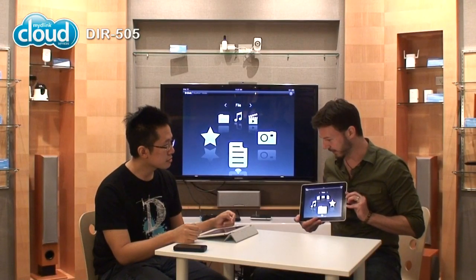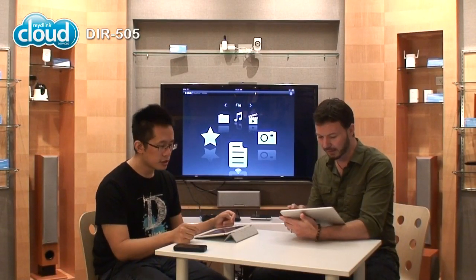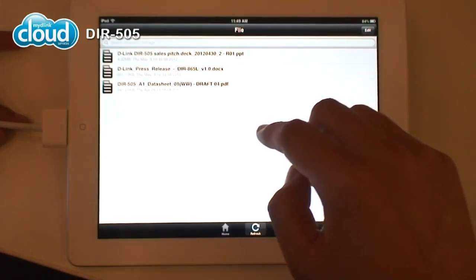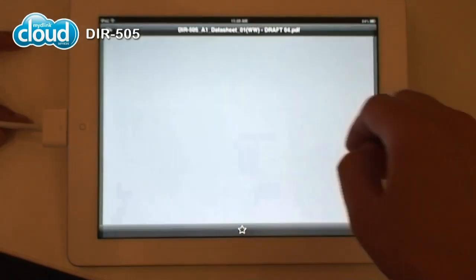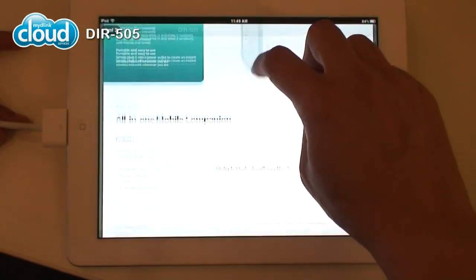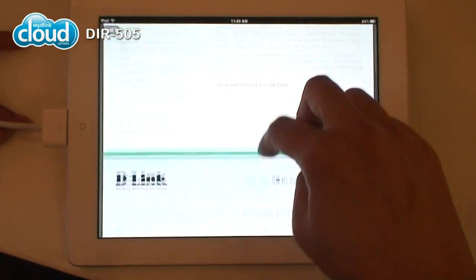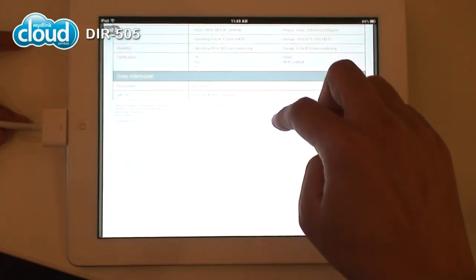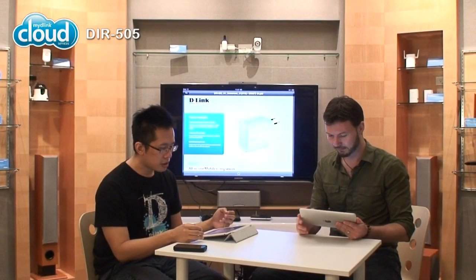So first, let's go to the file section. It just shows us all our documents. Here I have a PowerPoint file, a Word file, and a PDF. I can open a PDF, and you can open the same PDF at the same time. That's cool!